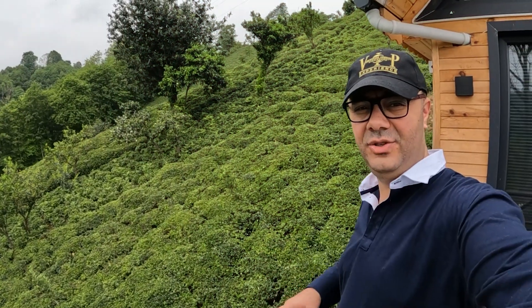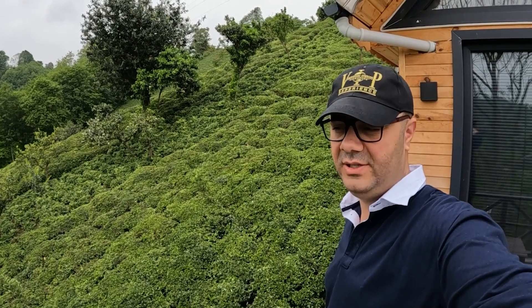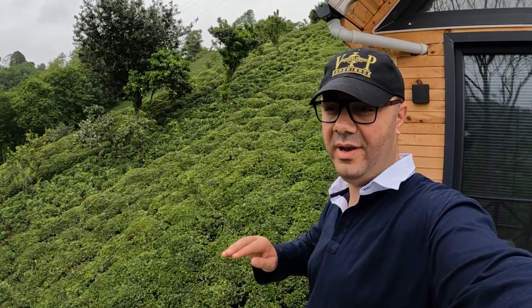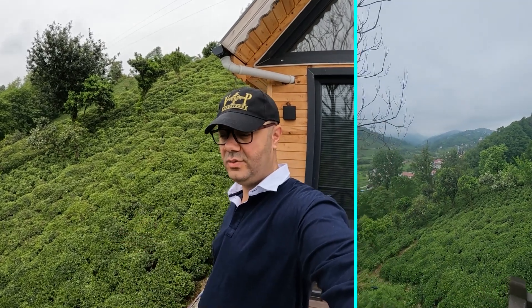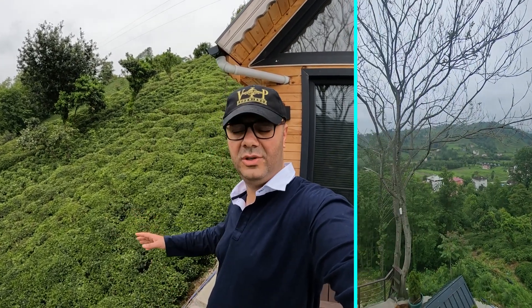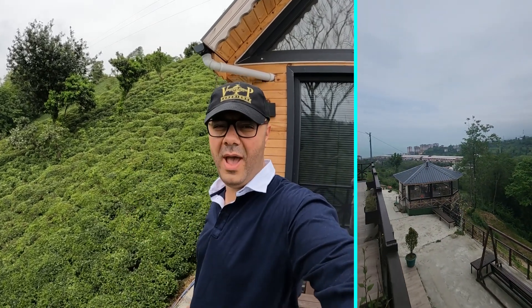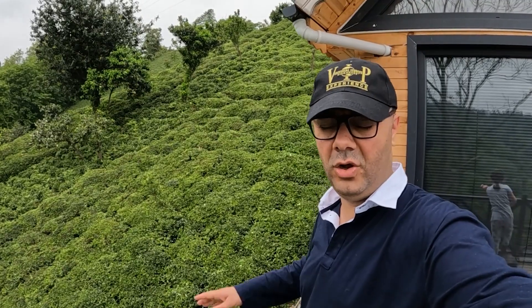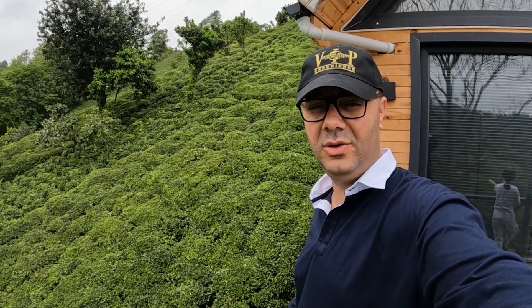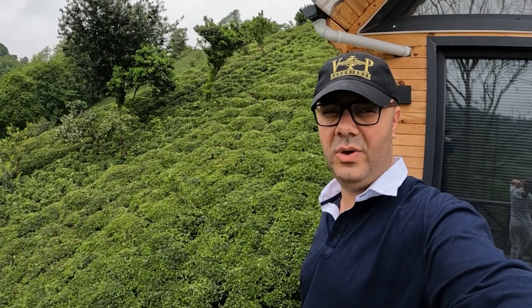These are the tea leaves you're going to see all over the Trabzon Black Sea region — pretty much every house has some kind of tea planted. This region is known for it and it's how a lot of people make their living. You'll literally see elderly people, like 80 or 90 years old, with a big bag on their back walking toward the tea warehouse to sell it by weight. When you drive on the highway, you'll see them all over. This is where Turkey's tea comes from.